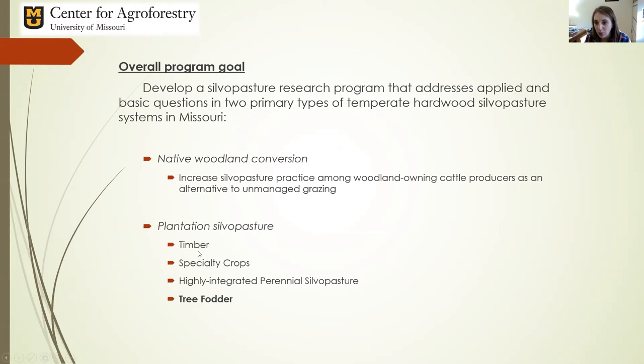The other side of the coin is planted silvopasture — a more intentional approach where we take open space, put a specific type of tree into these pastures, and create a top-down integrated silvopasture system. That includes timber production, specialty crops, a highly integrated polyculture incorporating livestock, and tree fodder, which fits well into plantation silvopasture because edible perennial hardwood species providing fodder are often seen in this type of system.